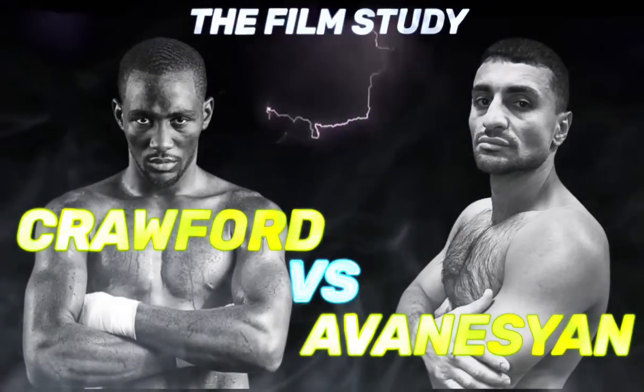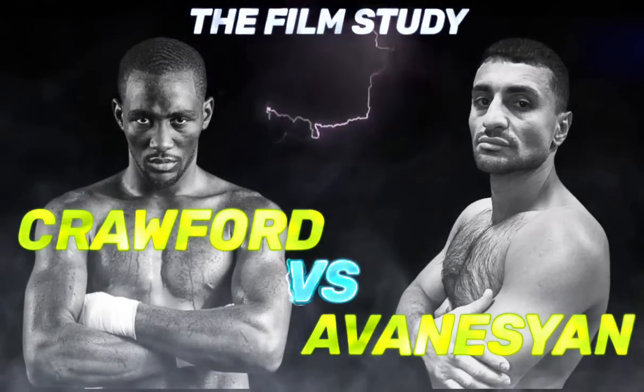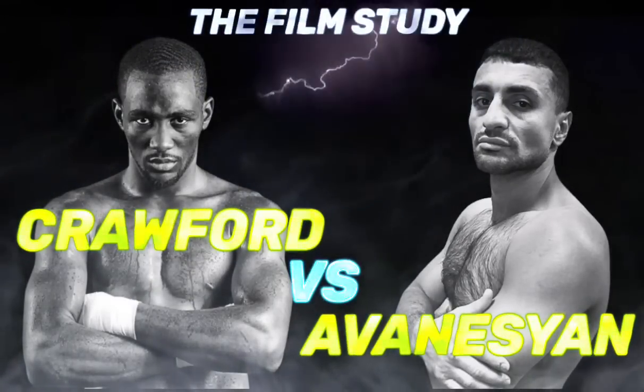WBO welterweight champion Terrence Crawford vs. number 6 ranked WBO contender David Abednesian — a fight that's sure to be fun while it lasts, as both fighters have ongoing knockout streaks. Let's get into it.